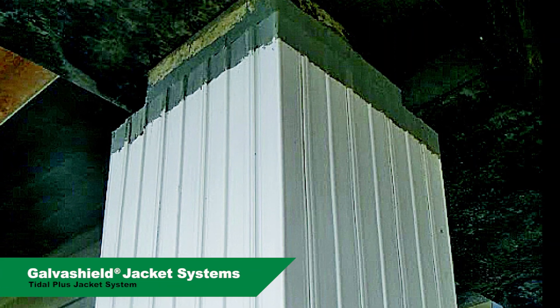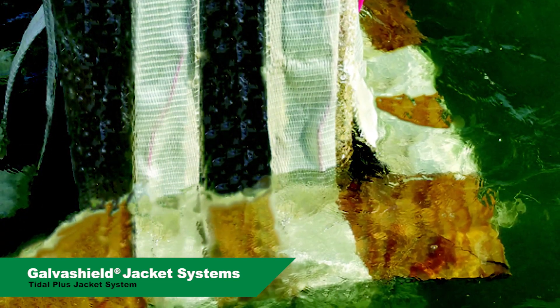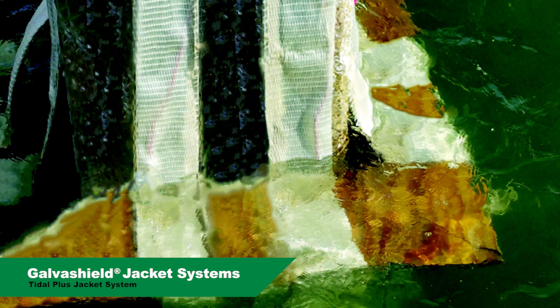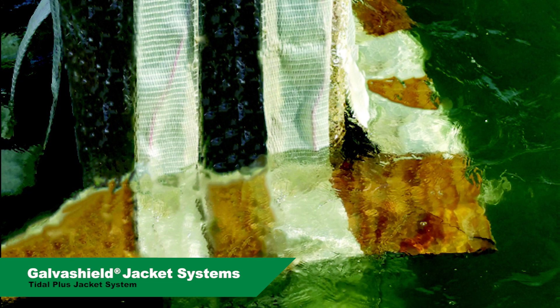GalvaShield Tidal Plus jackets are an advancement over the mesh jackets, using an innovative wicking fabric around zinc anode strips. The fabric wicks saltwater well above high tide to mitigate corrosion in both the tidal and transitional zones.